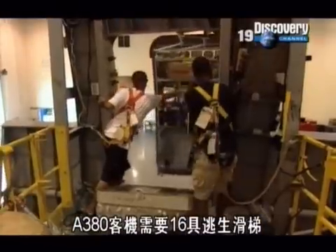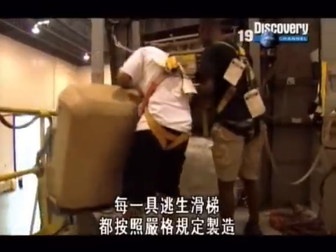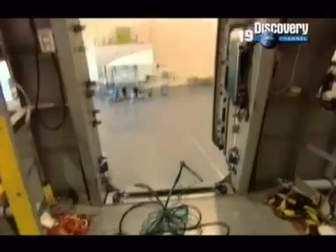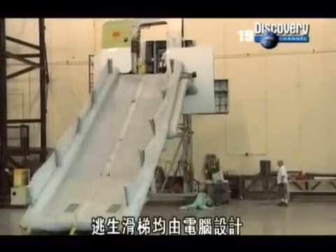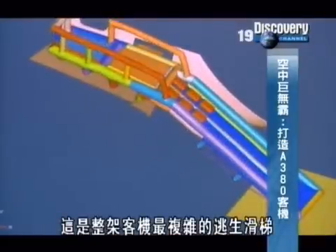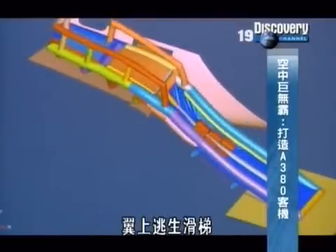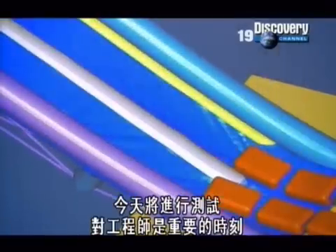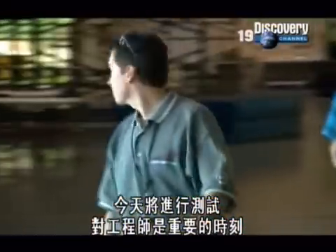The A380 needs 16 escape slides, each one custom-built to meet stringent regulations, and that means a lot of work. Each slide is designed on computer. This is one of the most complex on the whole plane: the overwind slide. Today it will be tested for real — a critical time for the engineers.